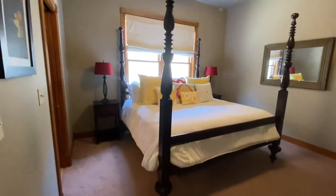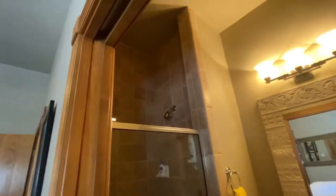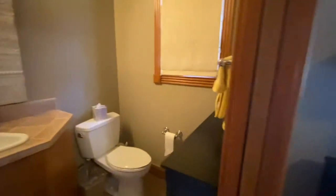Looks to be a king bed in here with its own private bath. We've got a tall shower, sink, sink, and toilet with a pocket door for this bedroom.